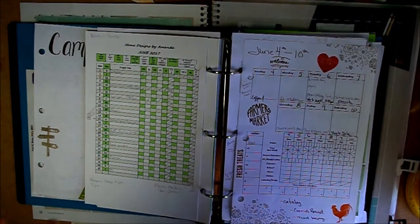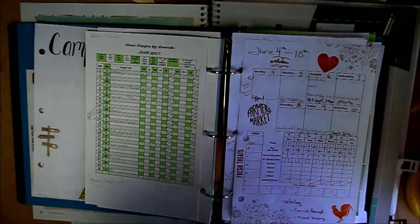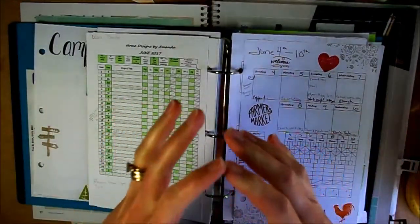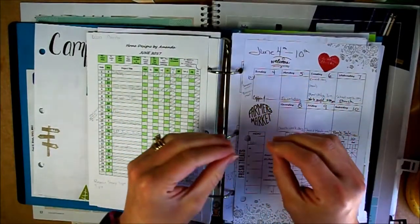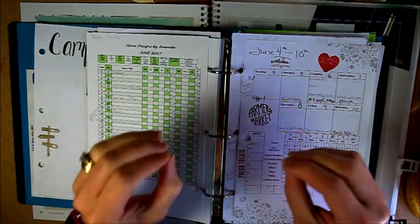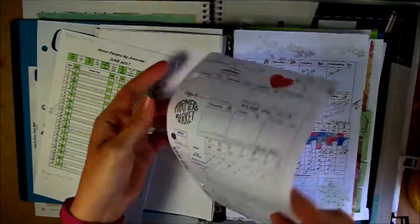I'm pretty excited about an upcoming product I have coming, and I really want to get into showing more of the planners and planning. I would say I'm a planner — I like planning things out. If I have things planned out I feel more productive and get more done. I try not to over-plan though, because if I don't get certain things done I feel bad. But planning usually helps.